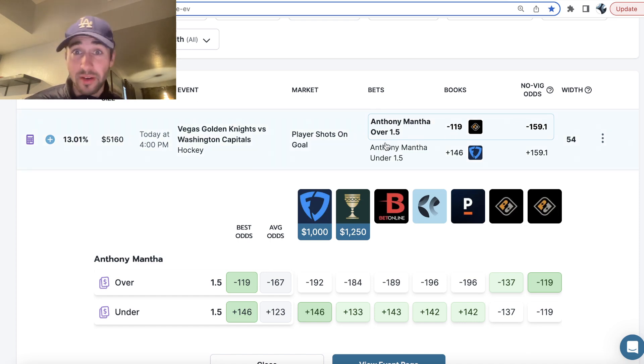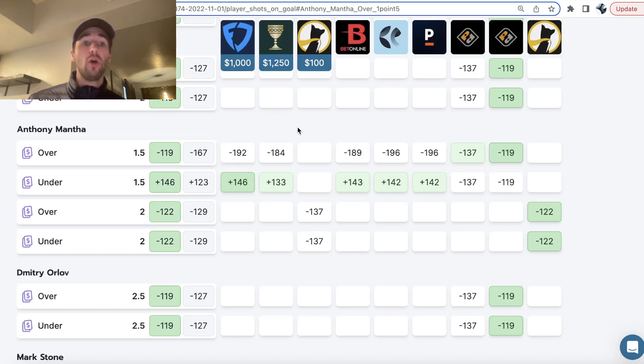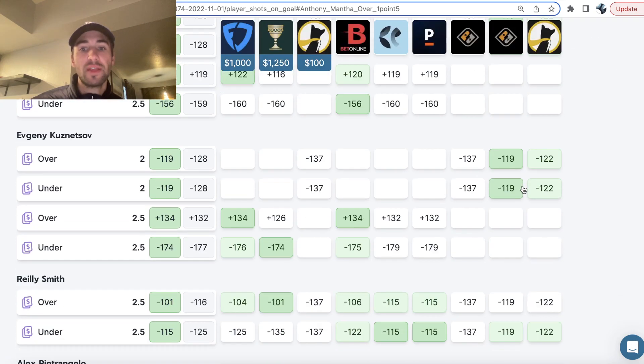The first pick is an absolute no-brainer — you literally have to max this play. Anthony Mantha over one and a half shots on goal. You can see Underdog has the line at two, and the probability that Anthony Mantha has exactly two shots on goal — where we'd push on Underdog but win on Prize Picks — isn't small. So this is an absolutely big jump. Underdog Fantasy has Anthony Mantha half a shot on goal higher. All the sportsbooks, four different data points, are all telling us this over for Anthony Mantha should be a heavy favorite, and sportsbooks imply win probabilities through their odds. So it's very clear we're getting a ton of value on Prize Picks.